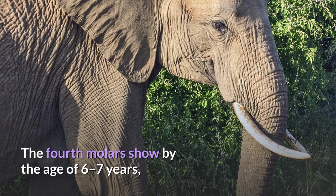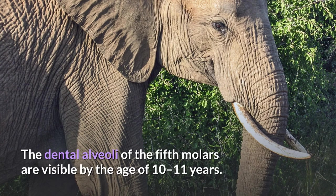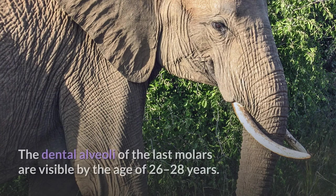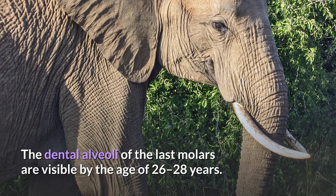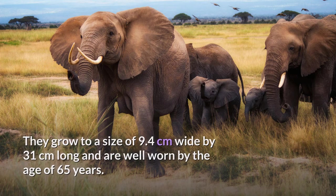The fourth molars show by the age of 6 to 7 years, grow to 6.8 centimeters wide by 17.5 centimeters long, and are lost by the age of 22 to 23 years. The dental alveoli of the fifth molars are visible by the age of 10 to 11 years; they grow to 8.5 centimeters wide by 22 centimeters long and are worn by the age of 45 to 48 years. The dental alveoli of the last molars are visible by the age of 26 to 28 years; they grow to 9.4 centimeters wide by 31 centimeters long and are well worn by the age of 65 years.